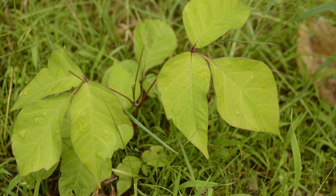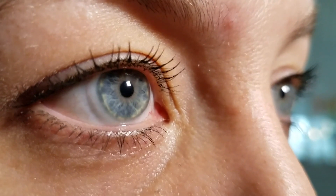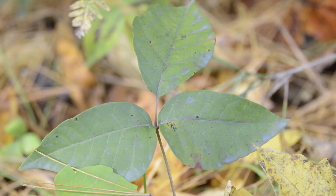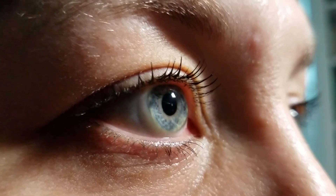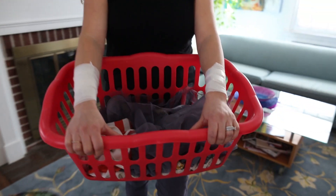You know what it can do. You know what it's called. But do you know what it looks like? Trying to pinpoint poison ivy can seem like a near-impossible task because of how well it blends into the environment. But the urgency in finding out increases exponentially to those who have suffered through it.